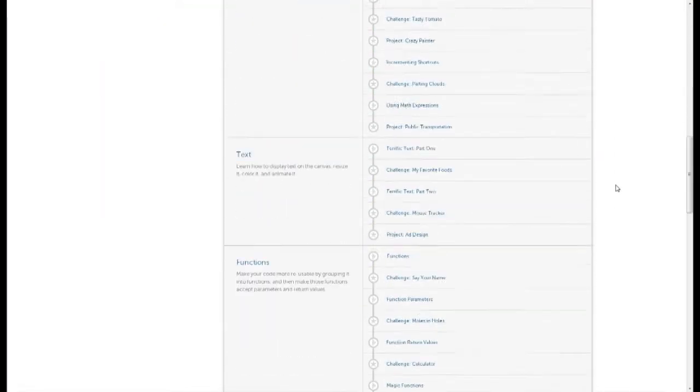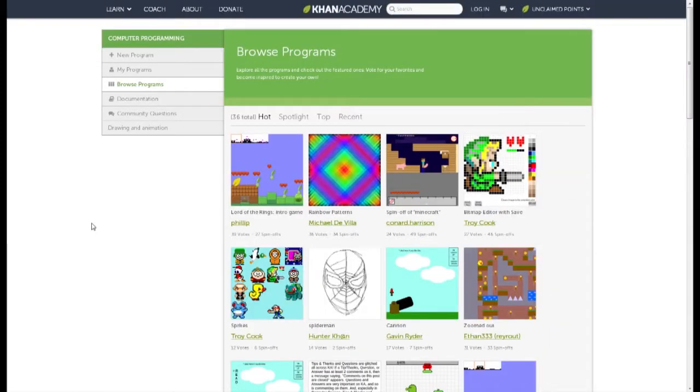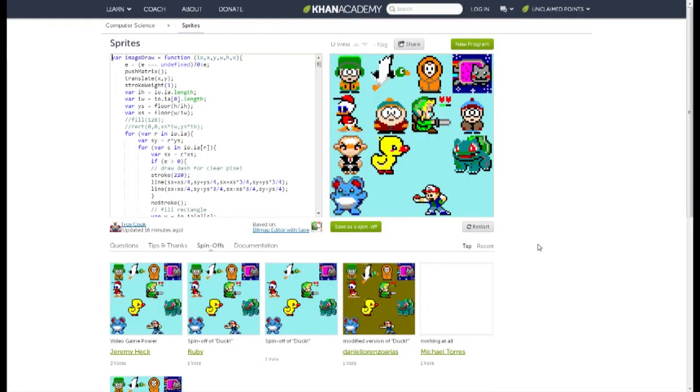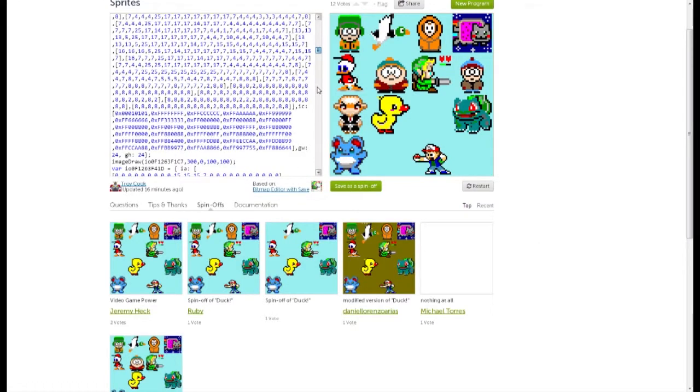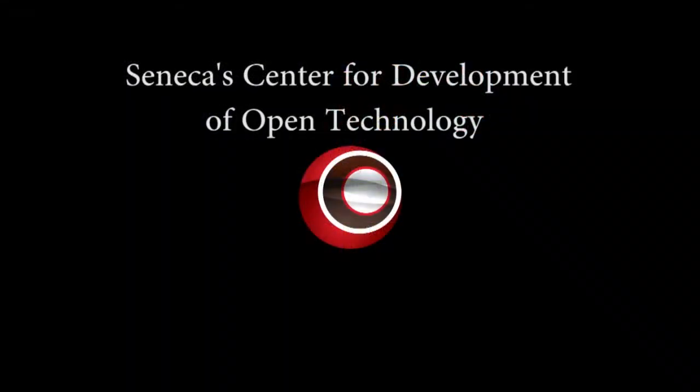Khan Academy's computer programming learning environment takes students through the basics of programming, while allowing them to create their own programs as they learn in what can only be described as an innovative and futuristic method of education. These are just a few of the examples of how Processing.js is being used, with more being created every day. The proven technology is a good example of the potential of open source development and the impact that the hard work of CDOT developers is having on the world.